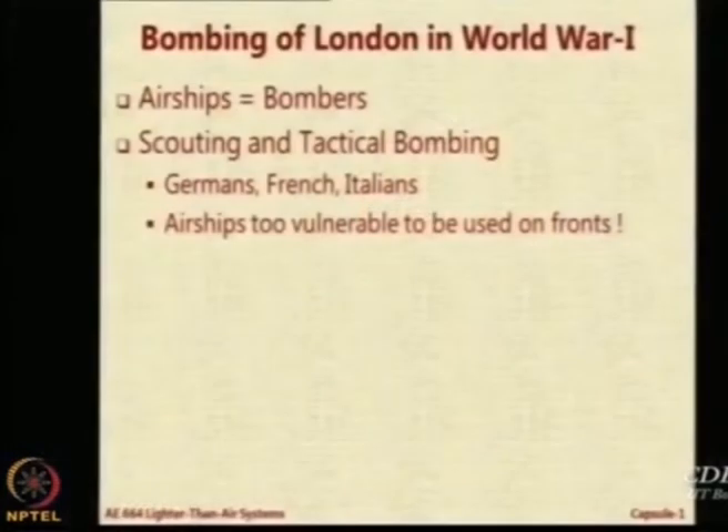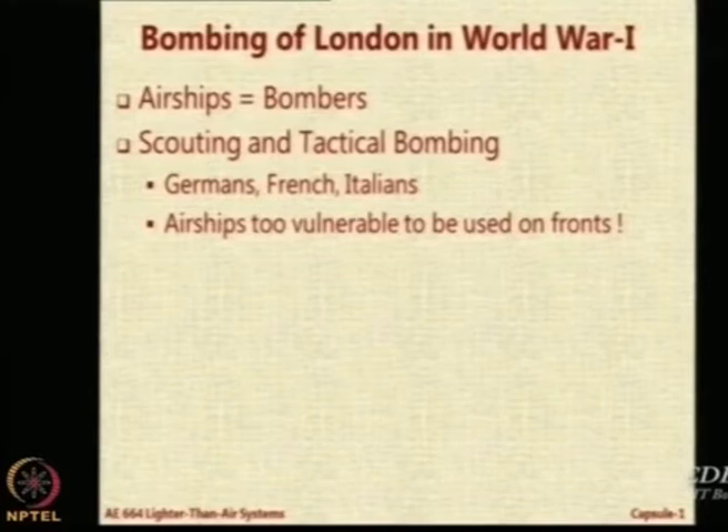Then we heard about the bombings of London by the Germans. There was a unanimous feeling that the best bombers of a city would be airships because they could fly very slowly and carry large payloads. Flying slowly is useful for precision bombing — once you get there, the ability to fly slowly improves precision during bombing. Airships were also used for scouting — looking at where the enemy had built fuel reserves or strategic factories — and also for tactical bombing.